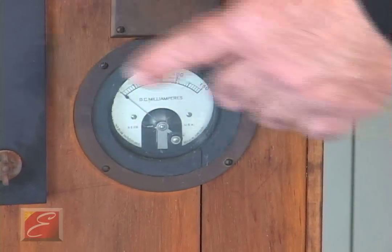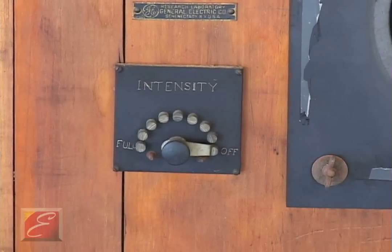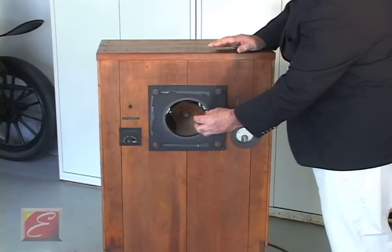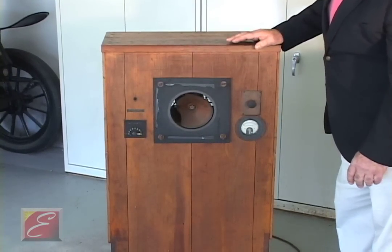This is an ammeter here, and this is an intensity switch that goes from off to full. This is a paper cone that vibrates and amplifies the vibration of the noise itself.